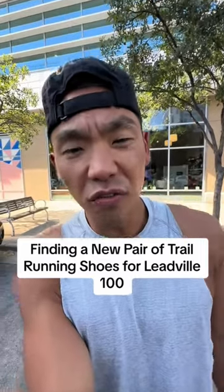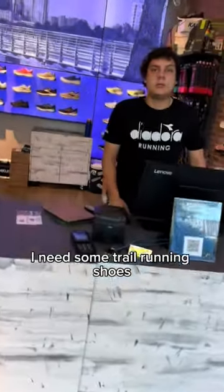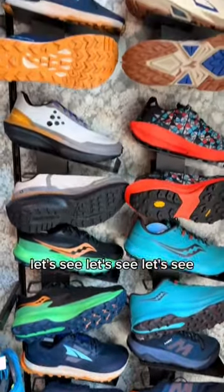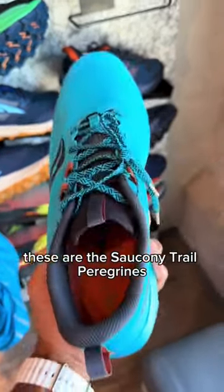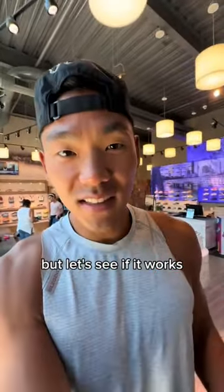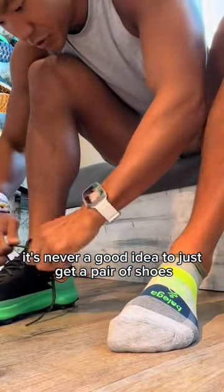Let's find a new pair of trail running shoes for Leadville 100. These are the Saucony trail — a pair of greens. I like the color, but let's see if it works well on my foot. It's never a good idea to just get a pair of shoes and not break them in.